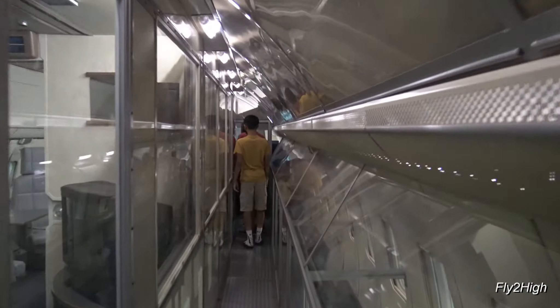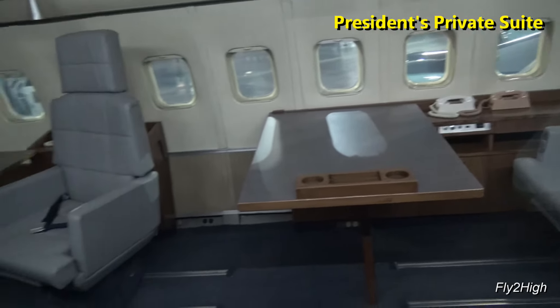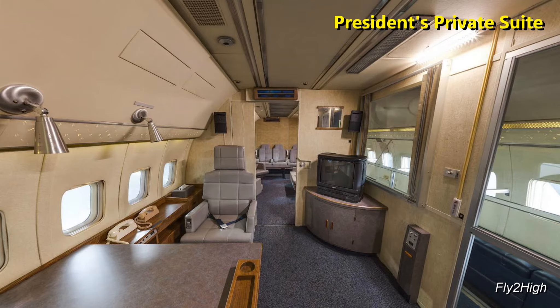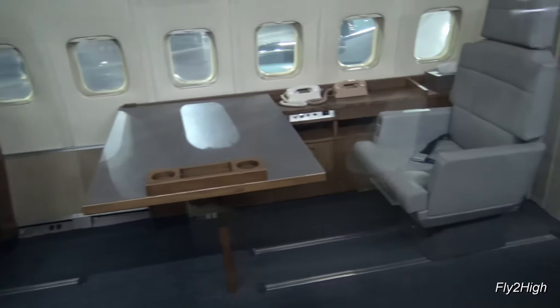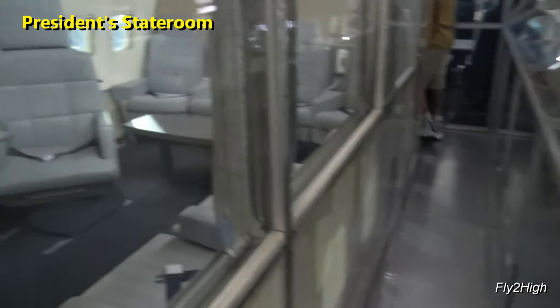Behind the wall to the left is the presidential lavatory. And this is the president's private suite, featuring an old TV set. This is the president's state room.